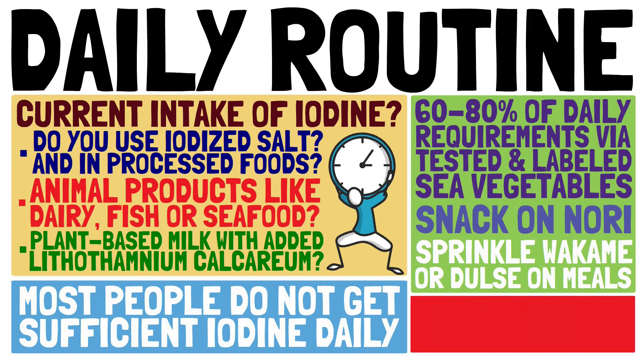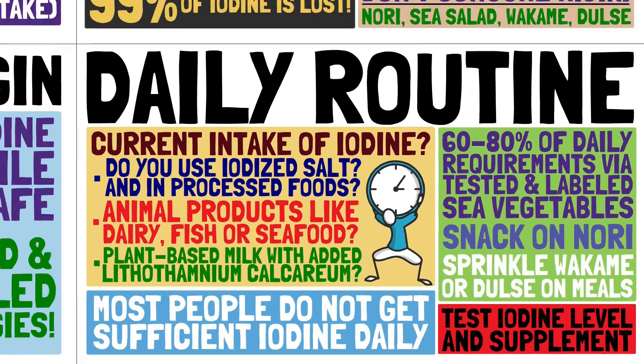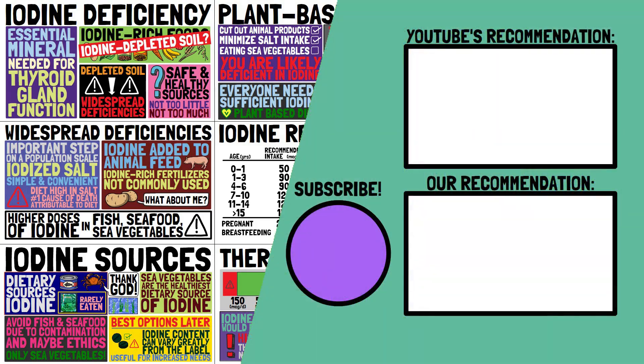You can either directly snack a nori sheet or sprinkle some dried wakame or dulse onto your savory meals. If you really don't feel like eating dried algae every day, make sure to get your iodine levels tested at your doctor's office and then take a supplement according to your needs. Thanks for watching — please share this video, especially with those eating a plant-based diet.